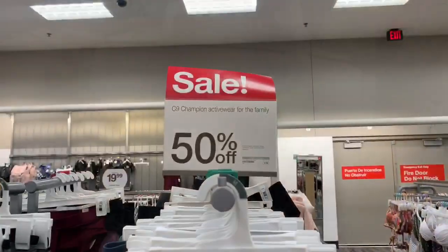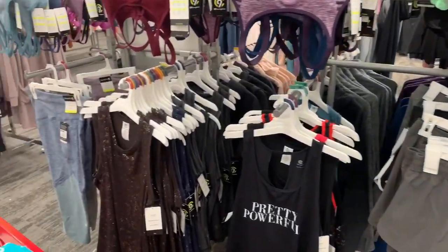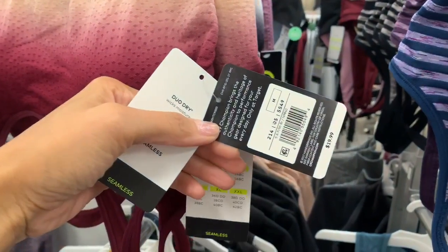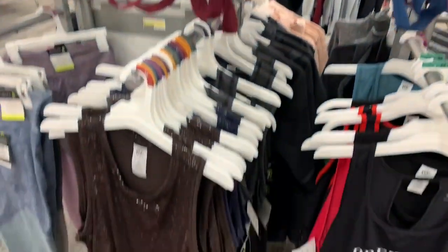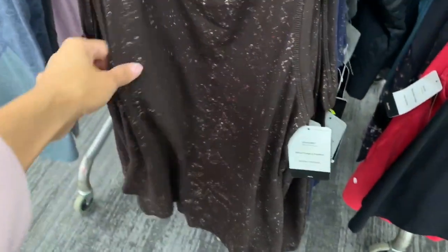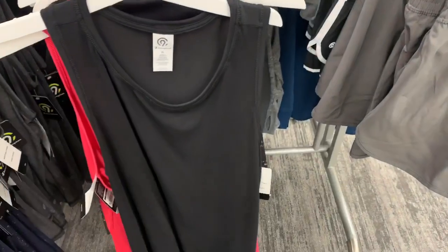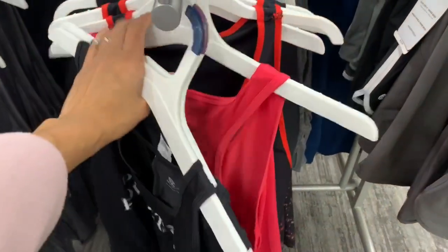I also want to show you guys some clothing options on sale. This was not on clearance but on sale for buy one get one half off — price depends on what you purchase. I thought that was a really great deal. They still have this deal — I was just at Target today finishing up this video and they still had a lot of this for buy one get one half. If you need workout gear for yourself or someone else, definitely check out Target. They still have buy one get one half on this brand.